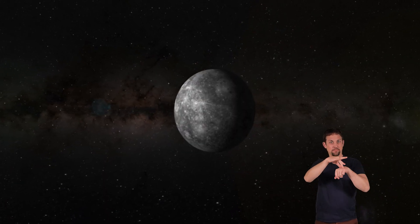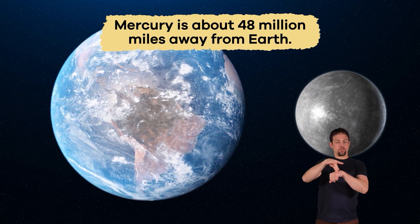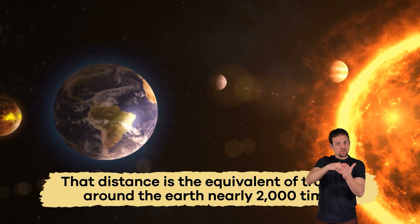At its nearest point, this small and speedy planet is about 48 million miles away from Earth. That distance is the equivalent of traveling around the Earth nearly 2,000 times.